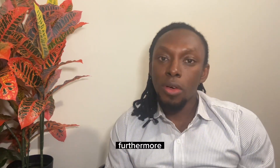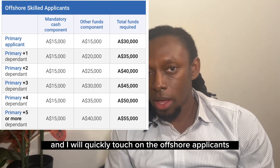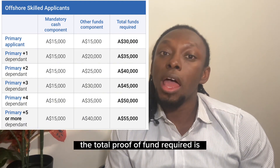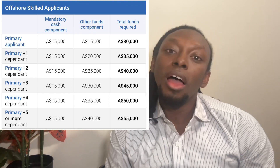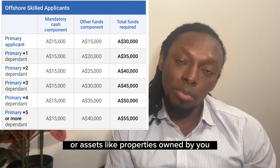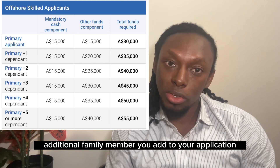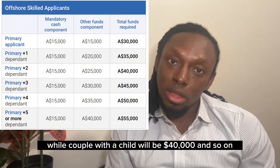Queensland has broken the settlement fund into onshore and offshore categories. I will post the link in the description for you to review. For offshore applicants — people living outside Australia — the total proof of fund required for a single applicant is 30,000 Australian dollars, which is equivalent to about 50 million Naira based on the current exchange rate. This total figure is broken into 50% cash (your bank balance) and 50% in the form of precious stones like gold or assets like properties. The proof of fund increases by another 5,000 Australian dollars for every additional family member, so a married couple without kids would need 35,000, and a couple with one child would need 40,000.